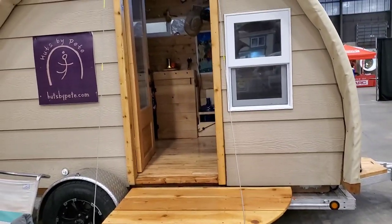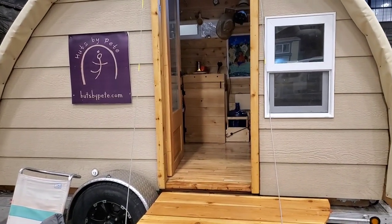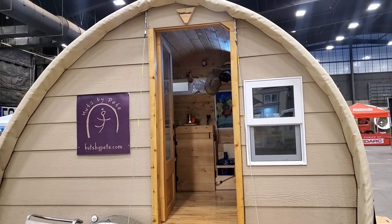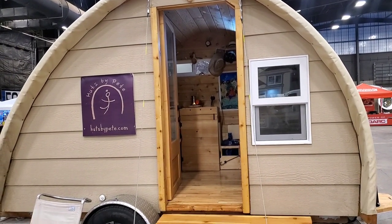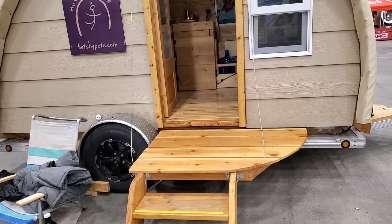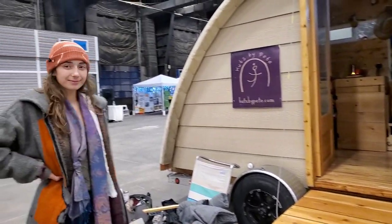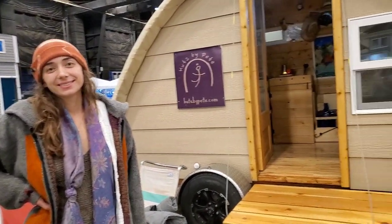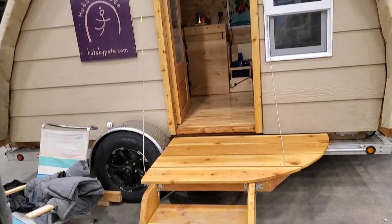This is a hut, and according to the sign it's Huts by Pete. This is a build done by a father and his sons — they are a team and they build this out for you. According to the daughter who is here, Ave, this can be done in about two weeks.